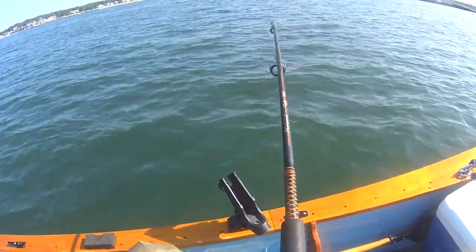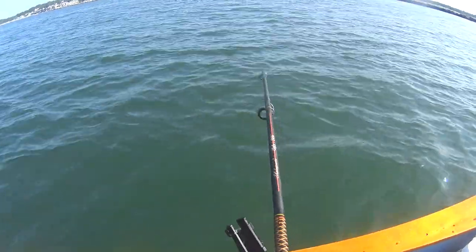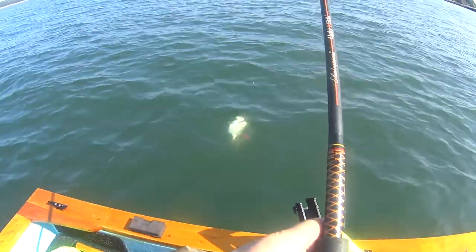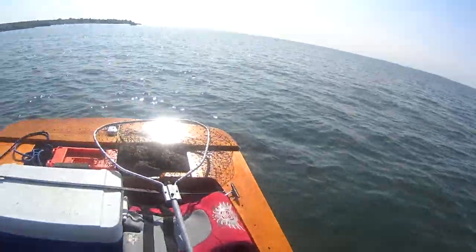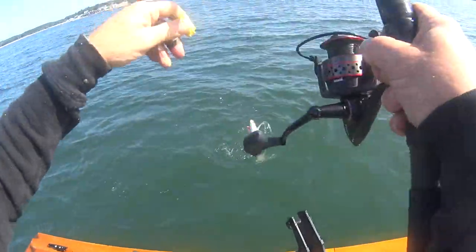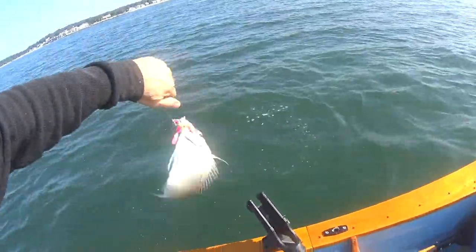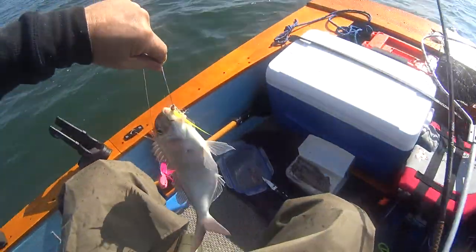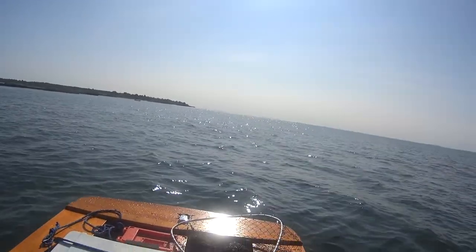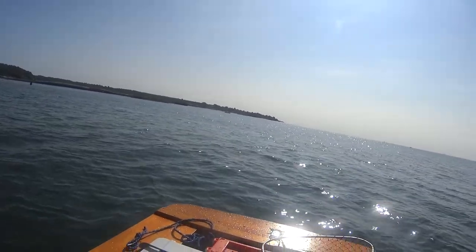I hope this is recorded. I'm pretty sure this is a fluke — oh, that's a porgy. Well, there's the first keeper fish in the boat and they all get back. That was a 12-inch porgy.